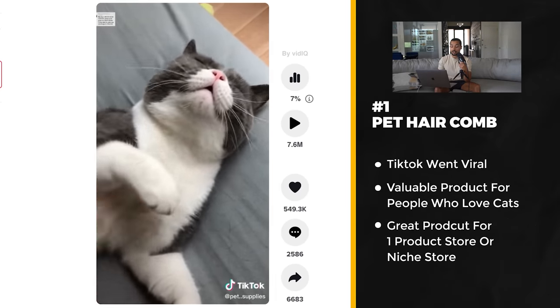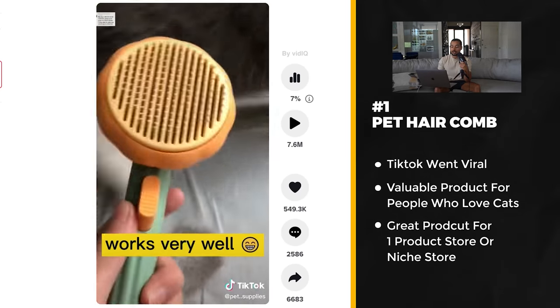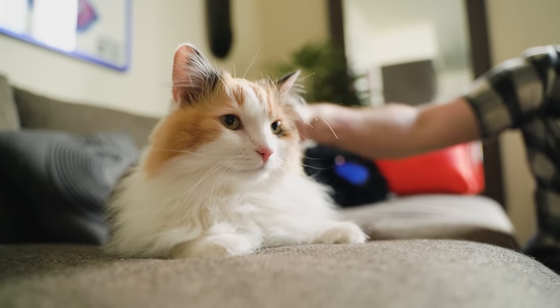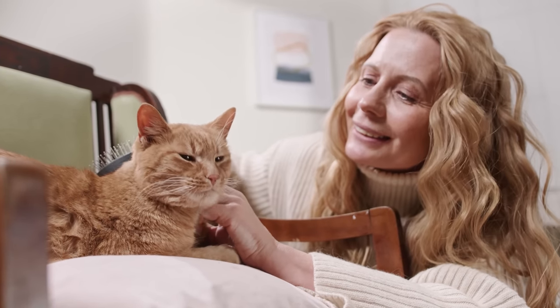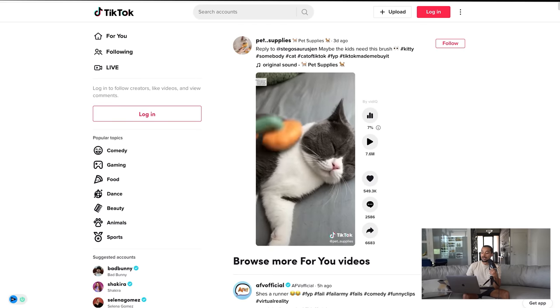Basically it takes hair off your cat, and when you press this button all the hair comes off. It's a very valuable product for cat owners. One thing I love about this product is it's in the pet niche — people love their pets so much and are willing to pay a lot to give them a good quality of life. You're targeting emotional buyers, and there's great potential to create a one-product store or a niche store around this.